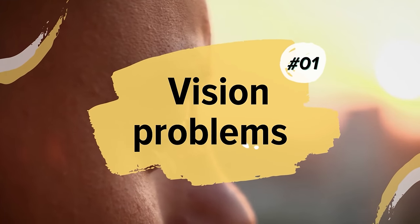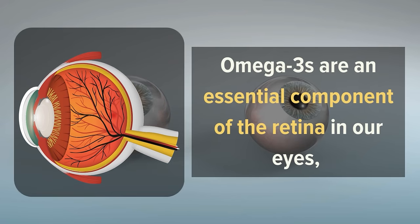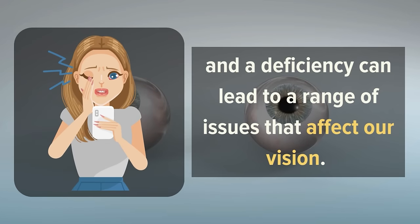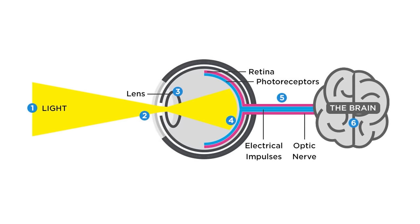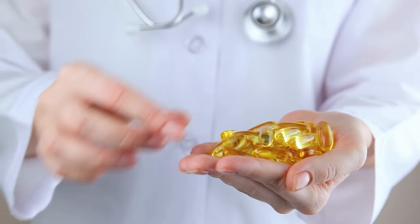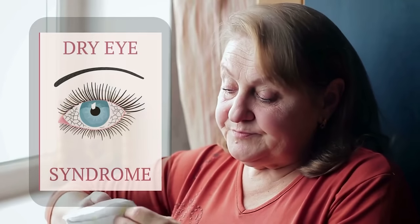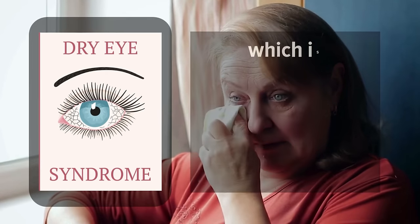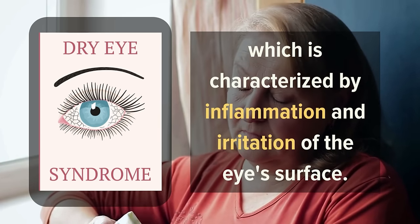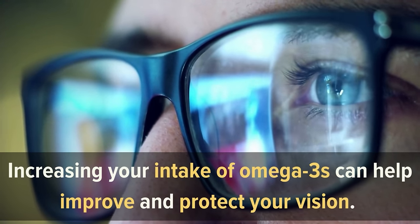Number 1: Vision Problems. Omega-3s are an essential component of the retina in our eyes, and a deficiency can lead to a range of issues that affect our vision. The retina is responsible for converting light into signals that the brain can interpret, and Omega-3s play a crucial role in supporting this process. A lack of Omega-3s may lead to dry eye syndrome, which is characterized by inflammation and irritation of the eye's surface. Fortunately, increasing your intake of Omega-3s can help improve and protect your vision.